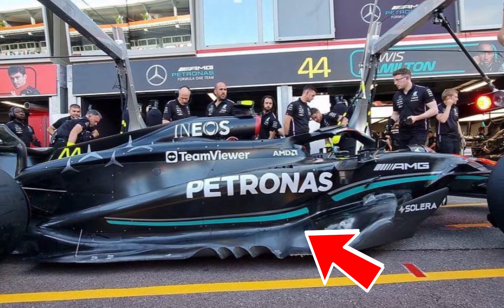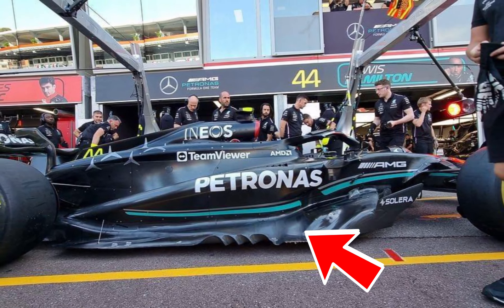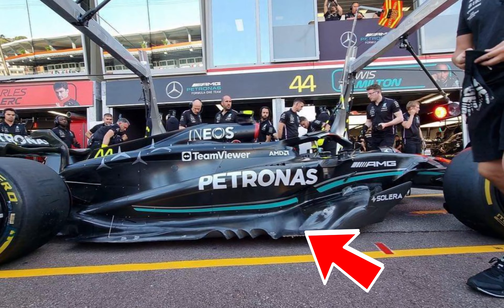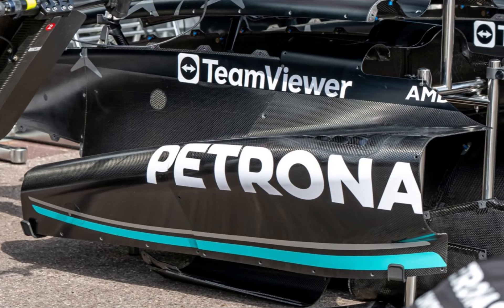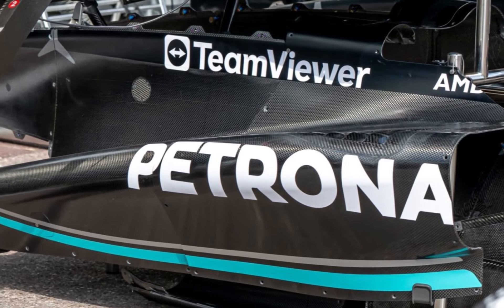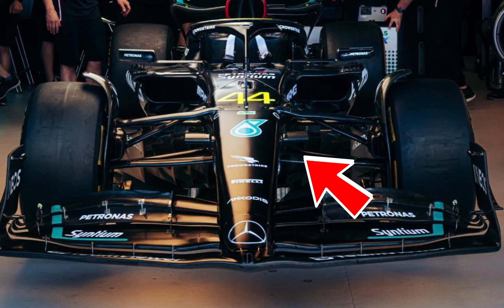The car has an all-new floor design, which has been aerodynamically tested to produce more downforce. Whether this downforce will be usable across several speed ranges remains unknown for the moment, as this will be the key factor to increased performance. The new suspension will help it ride closer to the ground, thereby enabling the W14 to efficiently channel the downforce produced.